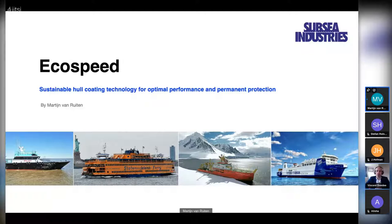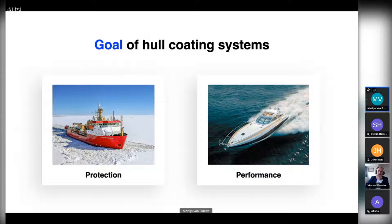Thank you very much, Vincent, for the introduction. I'm Martin van Ruyten and I work for Subsea Industries. To give a short introduction: Subsea Industries has the goal to reach clean rivers, seas, and oceans. We do that by gaining expertise in water, which has led to a coating technology that is sustainable, guarantees permanent protection, and can reach optimal performance. I'd like to explain more about this topic today.